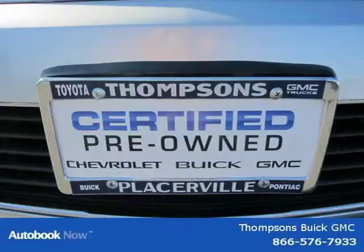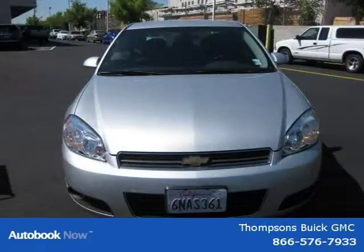This vehicle features many other features. For more information on this great vehicle, please click the link below.